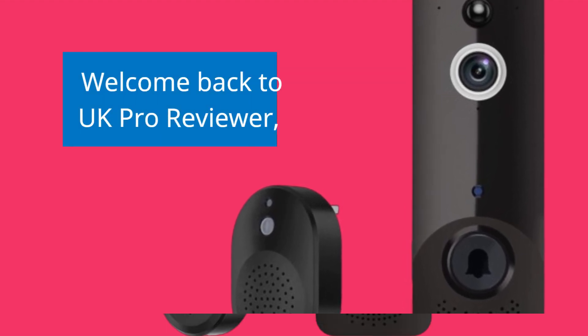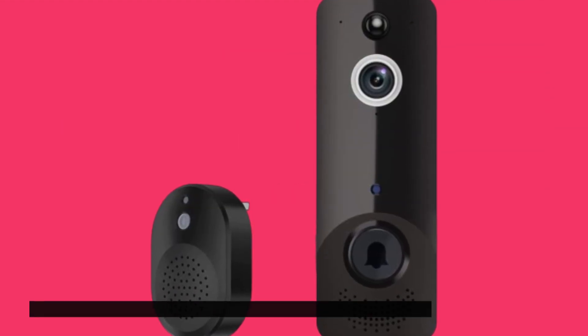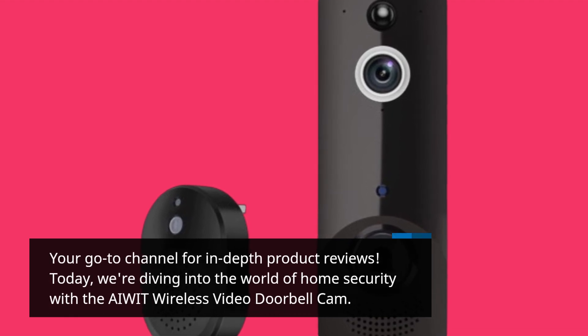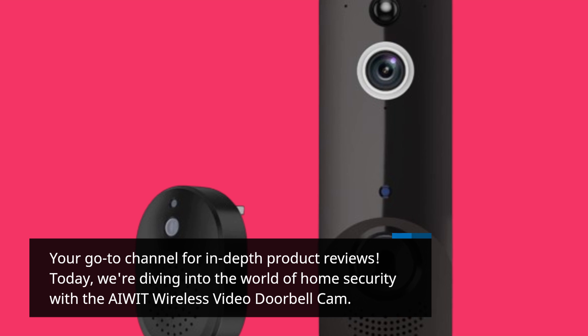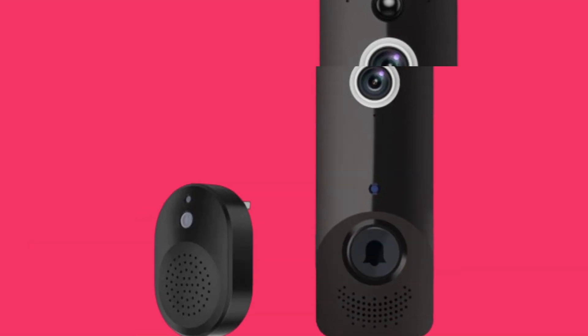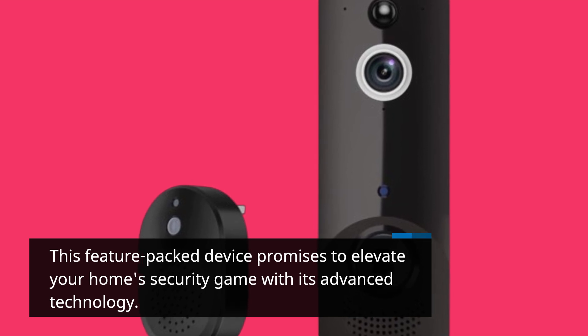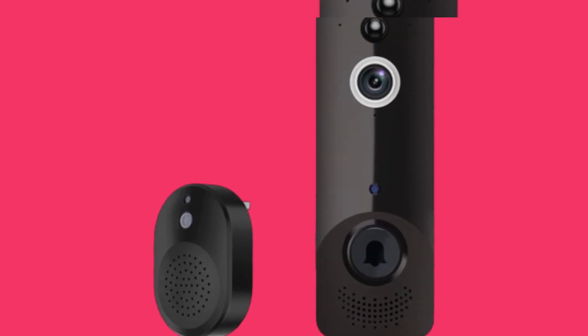Welcome back to UK Pro Reviewer, your go-to channel for in-depth product reviews. Today, we're diving into the world of home security with the AIWIT Wireless Video Doorbell Cam. This feature-packed device promises to elevate your home security game with its advanced technology. Let's jump right in.